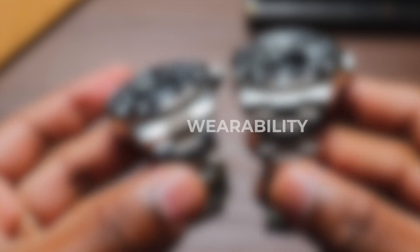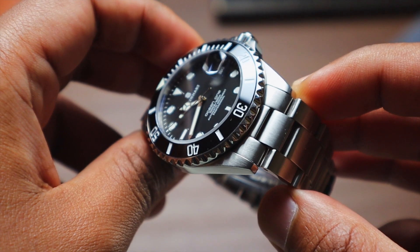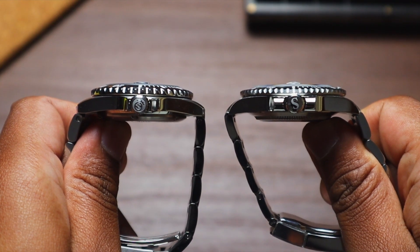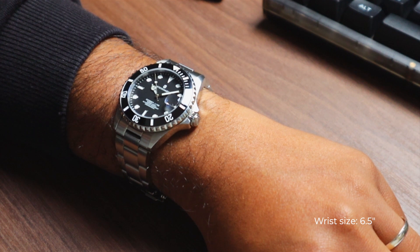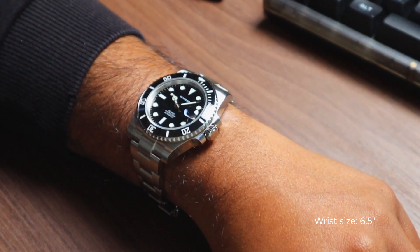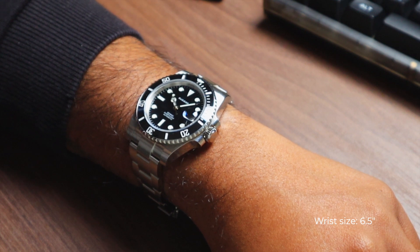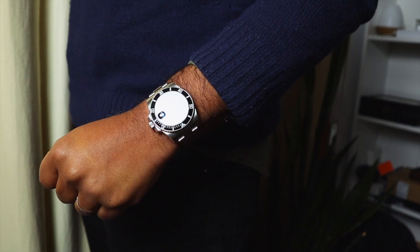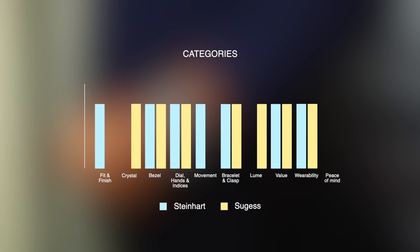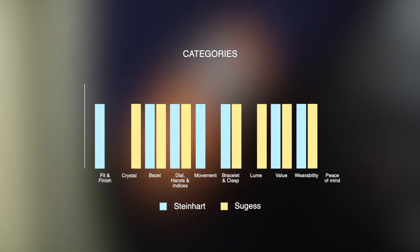Next up, wearability. I like the smaller size of the Steinhardt, and the female end links make it fit my wrist better, but it does wear a bit flat due to the lug shape, so it doesn't give you that feeling of hugging your wrist. The Sugest makes it easy to get a perfect fit with that quick-adjust clasp, but the bracelet taper and bulkier watch head makes it feel just a bit top-heavy — it kind of wobbles around sometimes. These are not the most comfortable watches I've worn, so I'm going to give this round a tie.